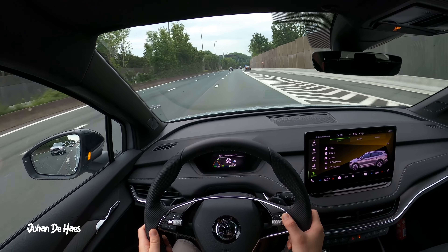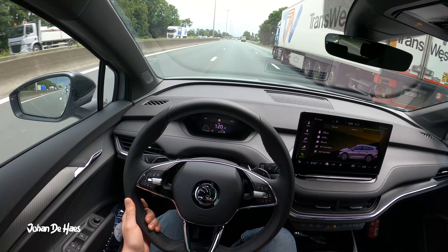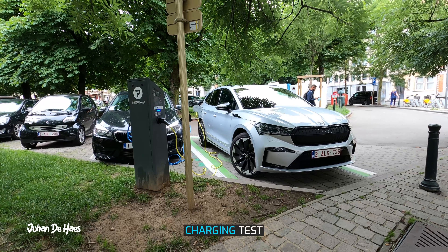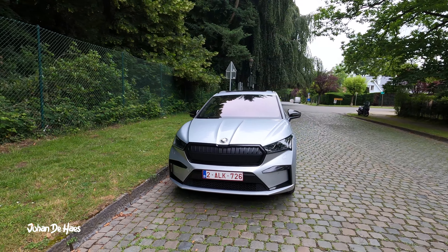Hi guys, welcome to another range test video. This is the Skoda Enyaq iV80, to be precise the Sportline model. In this video I want to find out the range in real life driving conditions. I will test the range on the highway to find out the minimum range, then I will also do a second range test in the city at lower average speeds to know the maximum range. I also wanted to know how long it takes to charge the battery at a public charger.